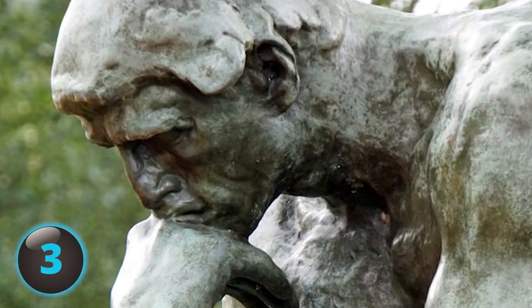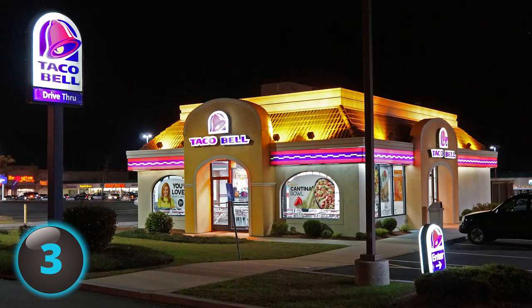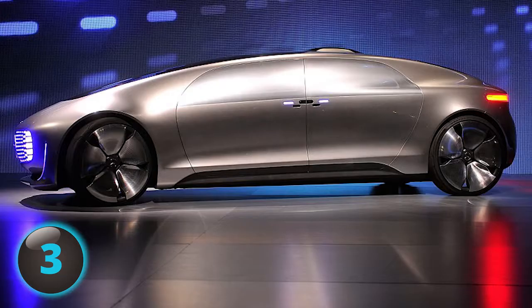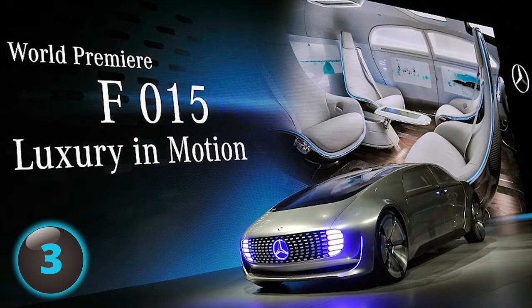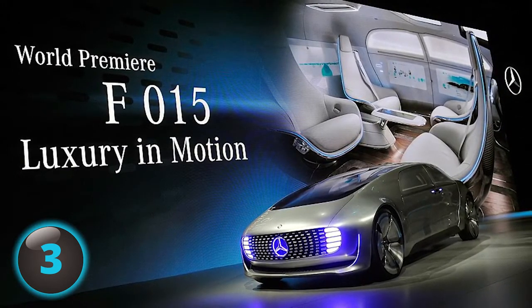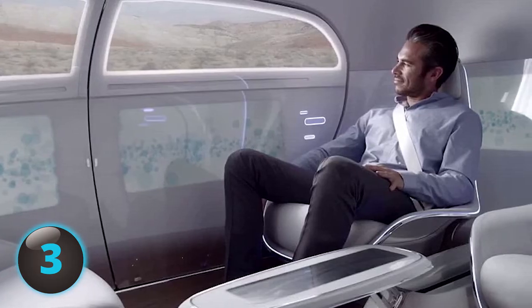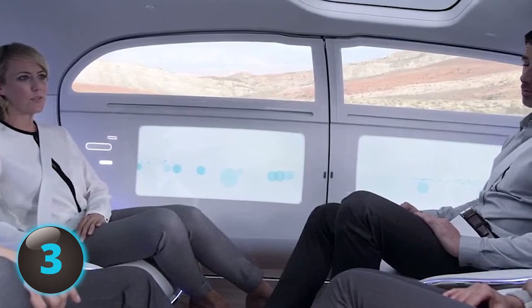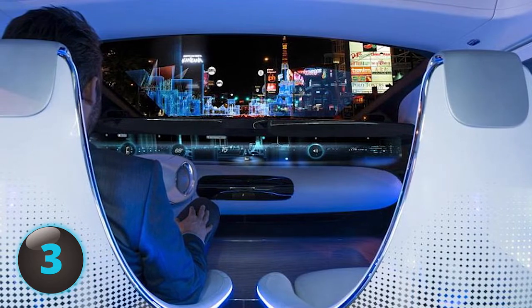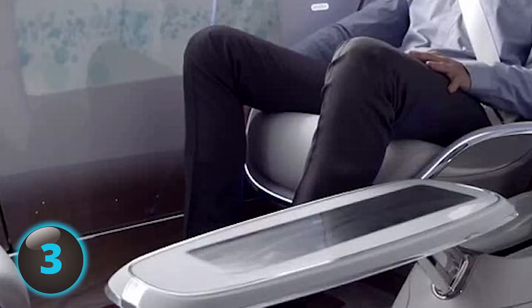Number 3: When we think of self-driving cars, we think about engaging in recreational activities while driving. The Mercedes F015 is a concept car designed to be completely autonomous. It allows the driver — or in this case, the passenger — to tackle other tasks while the car gets you from point A to point B. The F015 uses your hand gestures and even eye movements to navigate the control panel. A coffee table extends out for leisure activities.